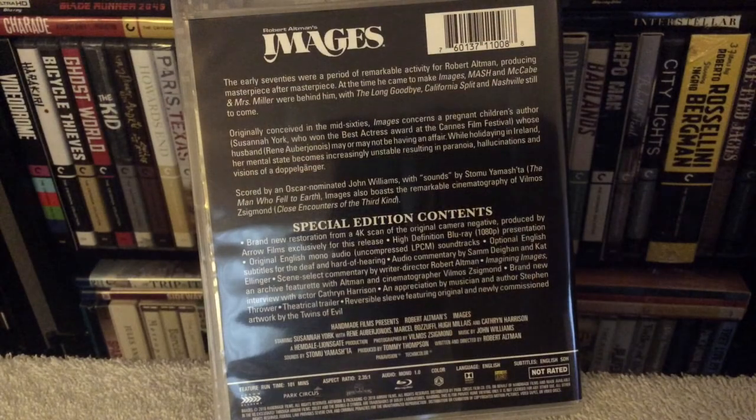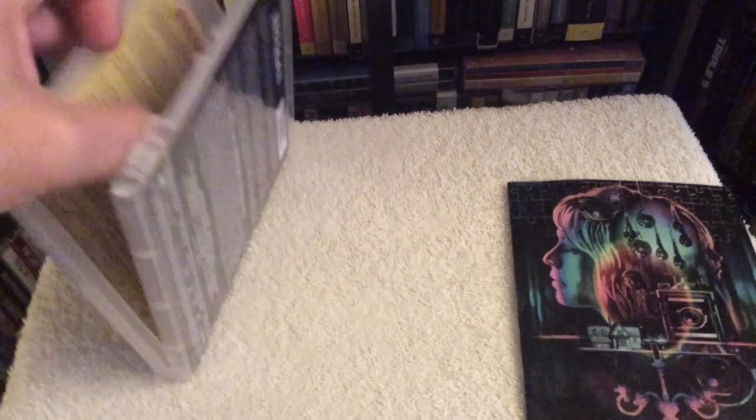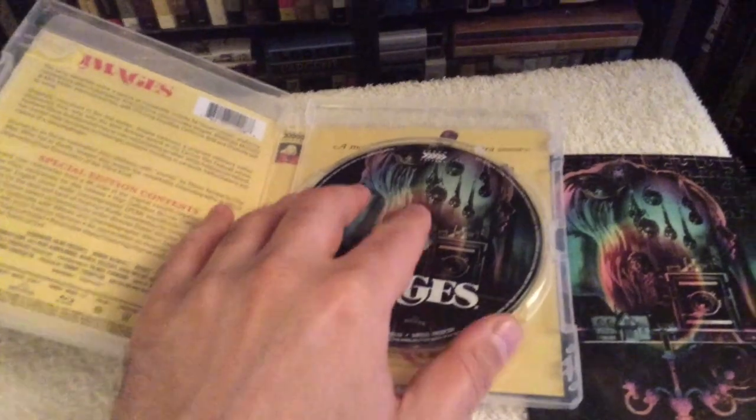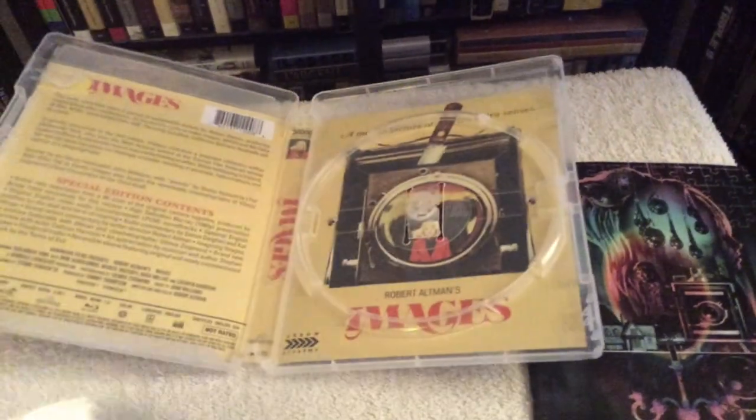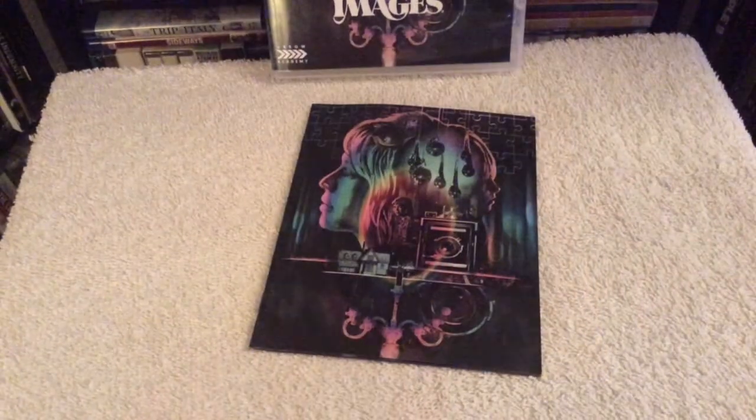Images was scored by the legendary film composer John Williams. The film was sourced from a brand new 4K scan from the original camera negative, and for the most part it looks pretty good, although the grain is a bit overwhelming at times, which unfortunately blocked out the fine details during certain scenes. Black levels looked good and suited the mood very well. My rating for both picture and audio is a 4 out of 5 — though it's a very low 4 for the picture, almost a 3.5 really.